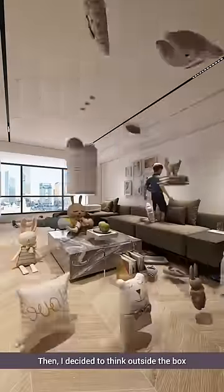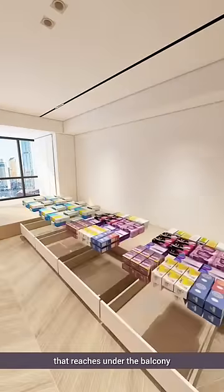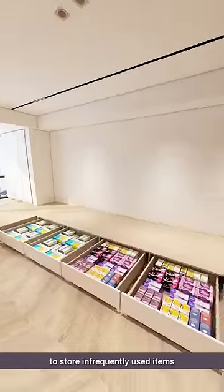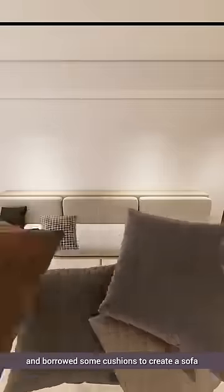Then I decided to think outside the box. I made some drawers against the wall, extending them into a platform that reaches under the balcony to store infrequently used items. Then I laid some wooden boards on top and borrowed some cushions from my aunt to create a sofa.